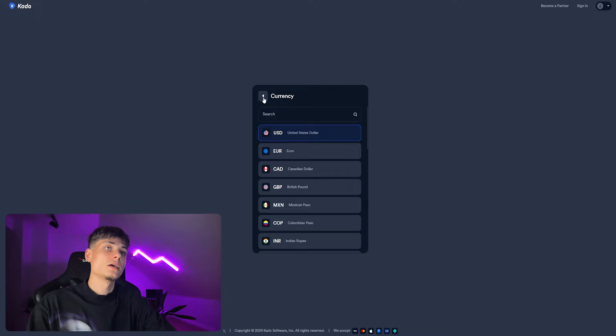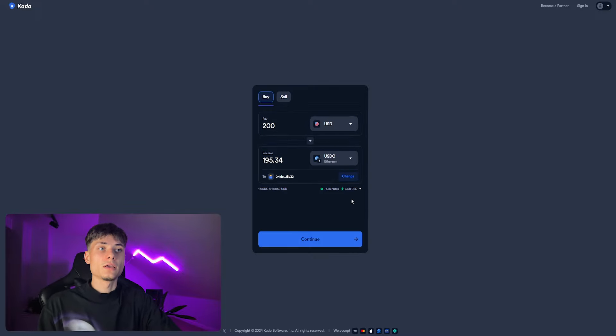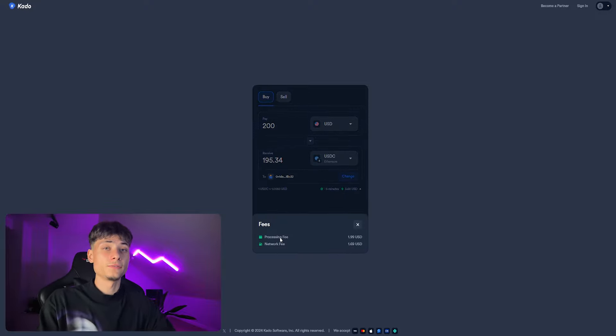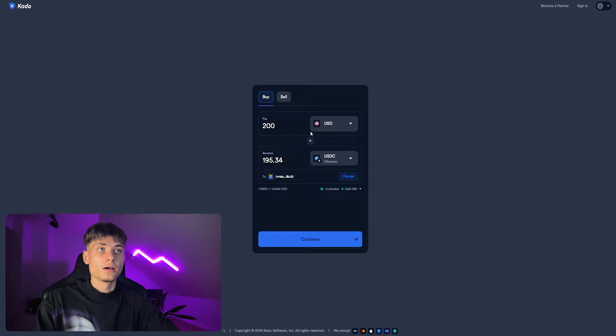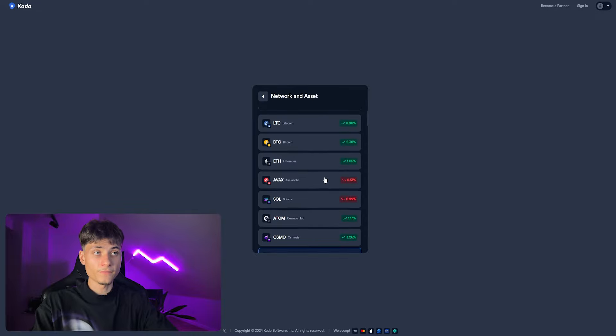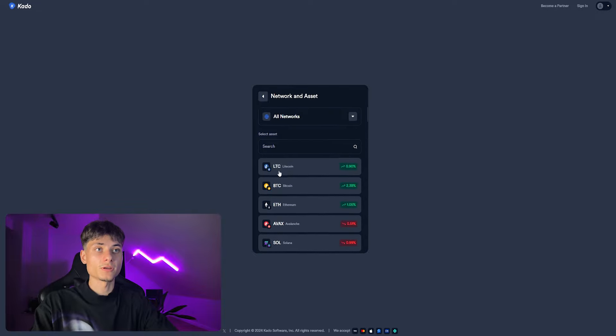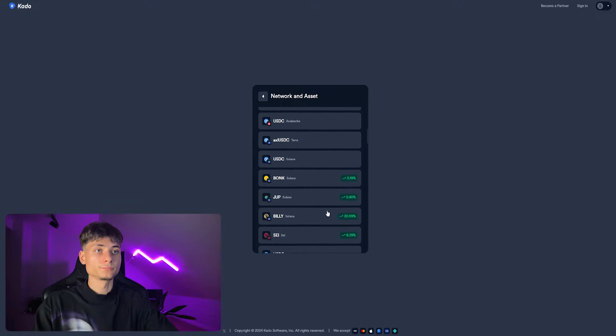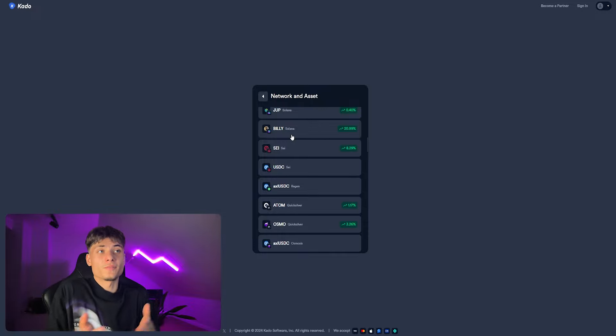You also have the estimated time and fees explained — the processing fee and the network fee. You can choose the amount of USD you want to buy, and select from a vast majority of cryptos including Litecoin, Bitcoin, Ethereum, Avalanche, Solana, and Jupiter.